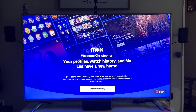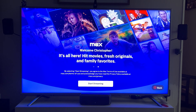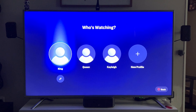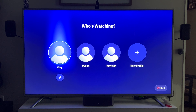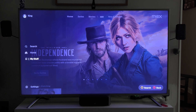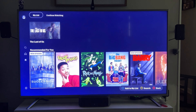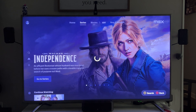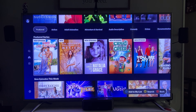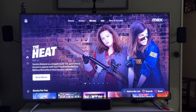Welcome, Christopher — your profiles, watch history, and My List have a new home. Start streaming! It already had our profiles and everything, which is pretty nice. There's the interface — we really like The Last of Us. We have series, Love in Paradise, and we can go to Movies.